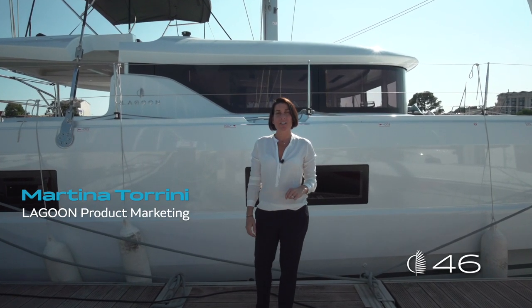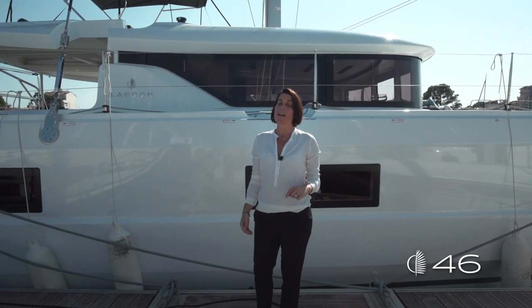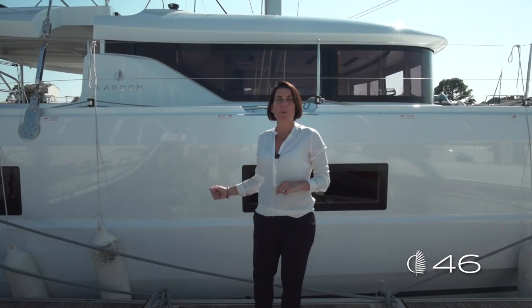Hello everybody, here is Martina Torrini from the Product Marketing Lagoon team and I'm very pleased to welcome you on board the new Lagoon 46.